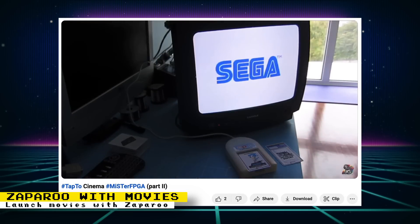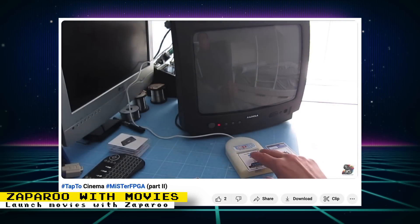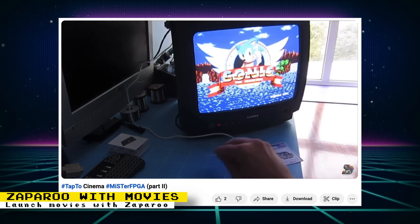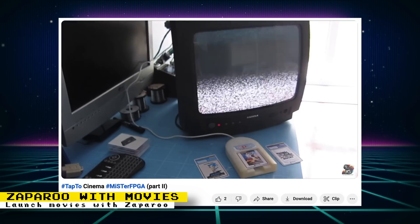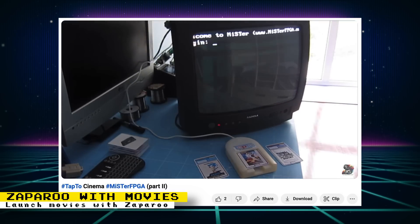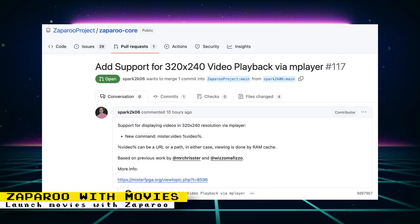Keep in mind that the ARM chip on the DE10 Nano board is not powerful enough to run HD movies, so you will have to stick with low-res content — which is best for this use case, especially if you have a CRT, as it will hide many of the imperfections of low-res content. It is recommended to use videos at a resolution of 320x240, made possible through a pull request Spark2K06 submitted to add 320x240 video playback support via mplayer. There is a thread on the MiSTer FPGA forums that discusses this.